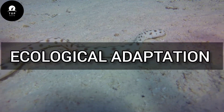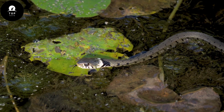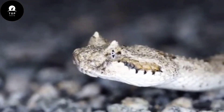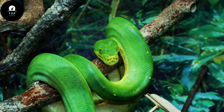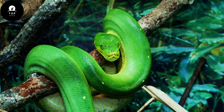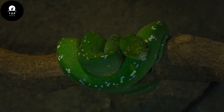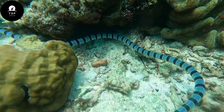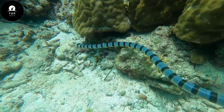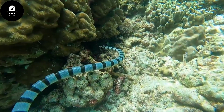Ecological Adaptations. Snakes occupy a wide array of habitats, ranging from deserts and grasslands to forests, swamps, and even oceans. Their ability to thrive in diverse environments is a testament to their adaptive prowess. Arboreal species, such as the emerald tree boa, are highly specialized for life in the trees, with prehensile tails and keen climbing abilities. Aquatic species, like sea snakes, have flattened tails for efficient swimming and often possess specialized glands for excreting excess salt, enabling them to live exclusively in saltwater environments.